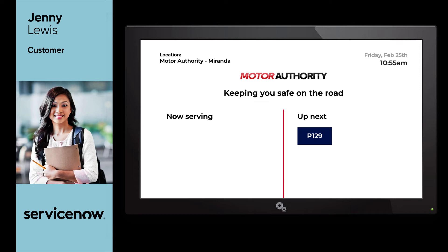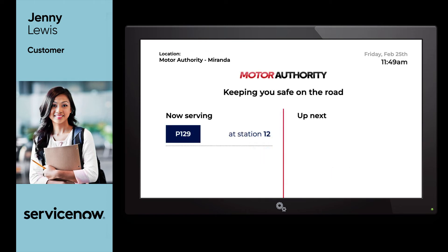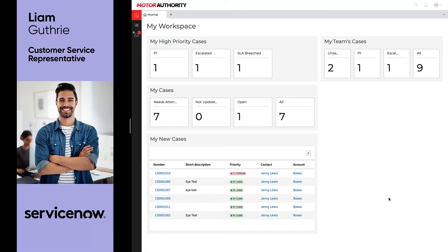Soon enough, an audible alert lets her know that she is ready to be seen at station number 12, which is where Liam, our customer service agent and expert on all things relating to registration inquiries, is waiting to see Jenny to swap over her license plates. Now let's take a look at the world through Liam's eyes and get a better understanding of how he manages activities and work throughout the day.